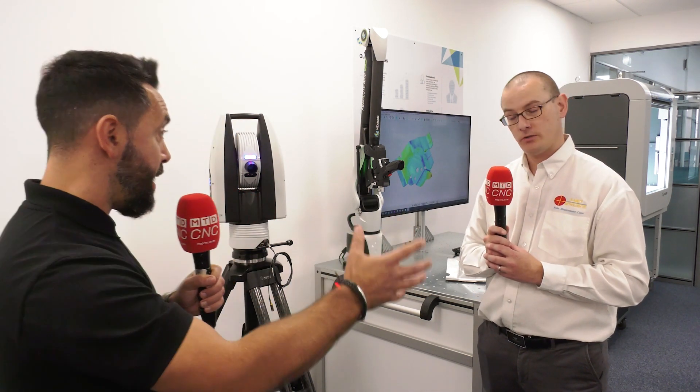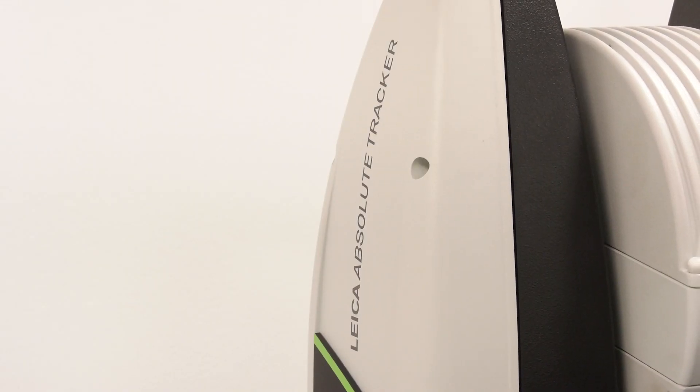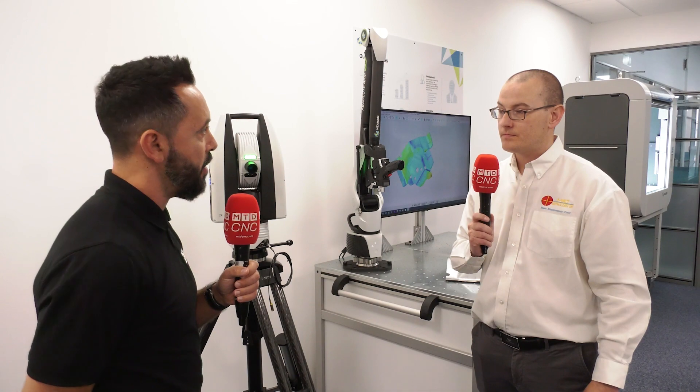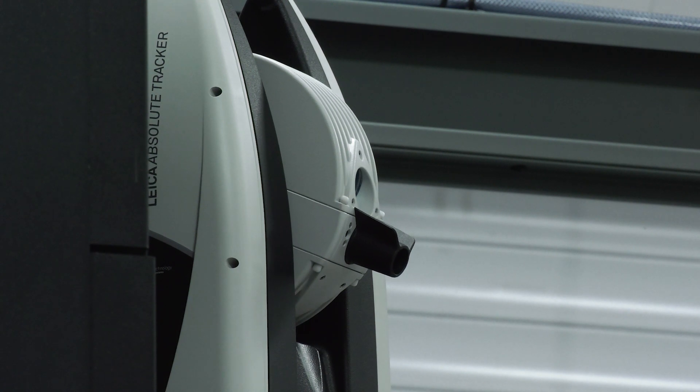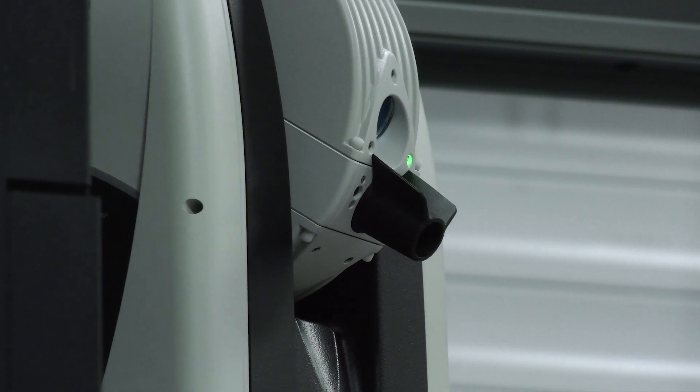Your latest investment, the Absolute Tracker — how does this give you more capacity and capabilities within your business? How does it work and what can you now give to your clients? So the portable arm is restricted in the measurement volume that it has — you only have the measurement volume for the size of the arm. With the new AT500, this is the latest entry-level tracker that we've just purchased. This now enables us to take the solution onto the shop floor or even within the manufacturing environment, because it gives us up to 160 meters in one length measurement or 320 meters as a diameter.